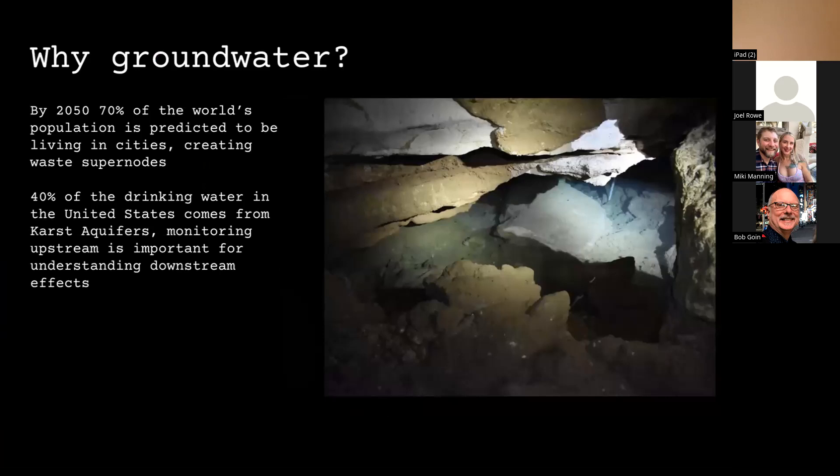One of the reasons I was interested in cave microbiology was the growing importance of groundwater. As global climate change occurs, aquifers will probably continue to deplete and become dysregulated. Estimates range, but 40 to 60 percent of drinking water in the United States comes from karst aquifers, so understanding karst aquifers — not only their level but what lives in them and how we can predict and understand disruptions — is very important.